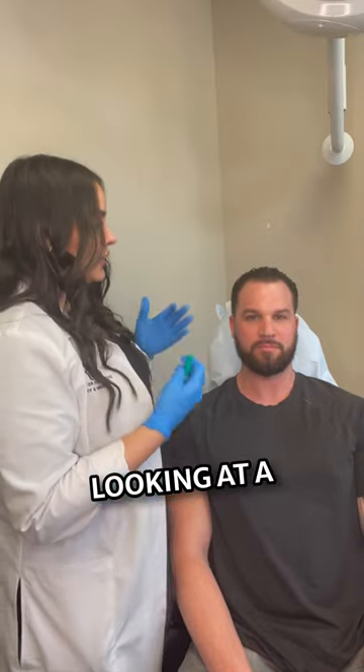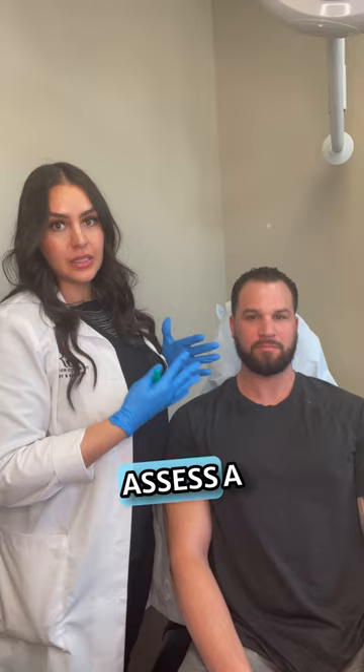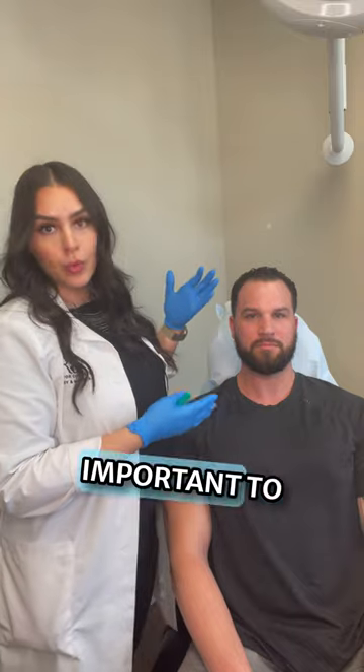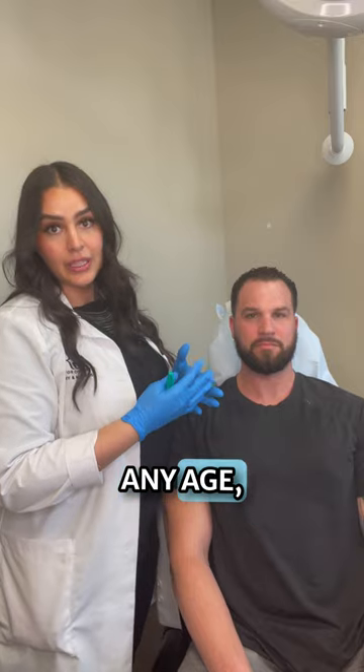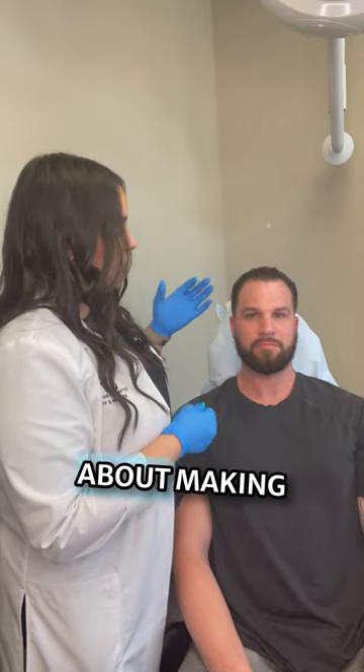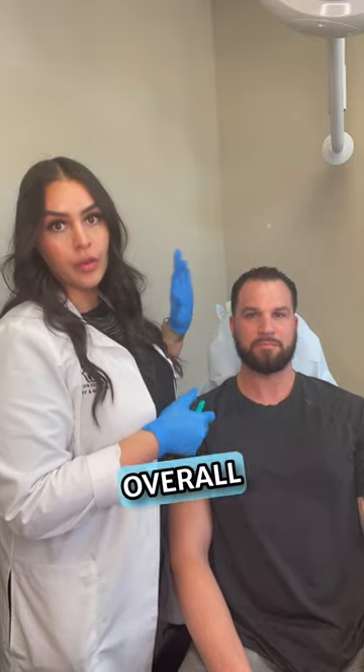When looking at a male face, we like to assess a couple different things: their brow, where it's sitting, their muscle movement, and then kind of what's most important to them. We always like to do a full face assessment whether it's male, female, any age honestly, but it's all about making sure that we get an overall balance.